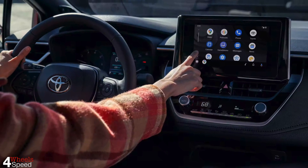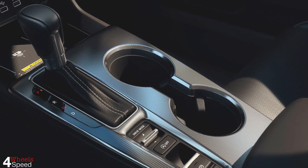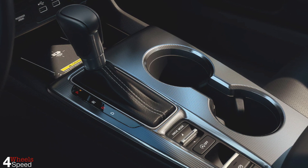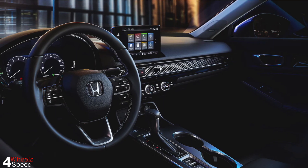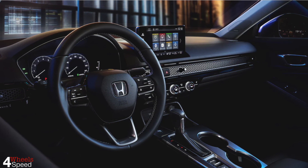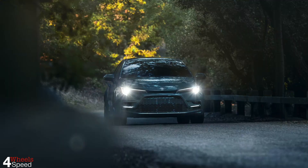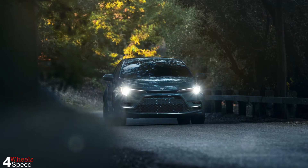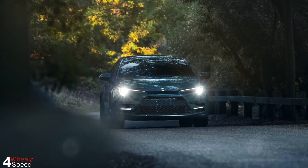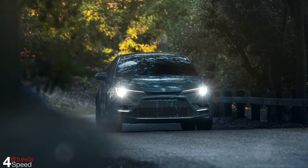Unlike the Civic, the Corolla can be ordered with an exceptionally efficient hybrid powertrain. The Honda Insight can be thought of as a hybrid Civic, but that car starts at $26,225 compared to the Corolla Hybrid's $24,675 base price. The Corolla Hybrid delivers an outstanding 53-city and 52-highway miles per gallon and offers a total range of 593 miles, plus it gets an excellent IntelliChoice value rating.